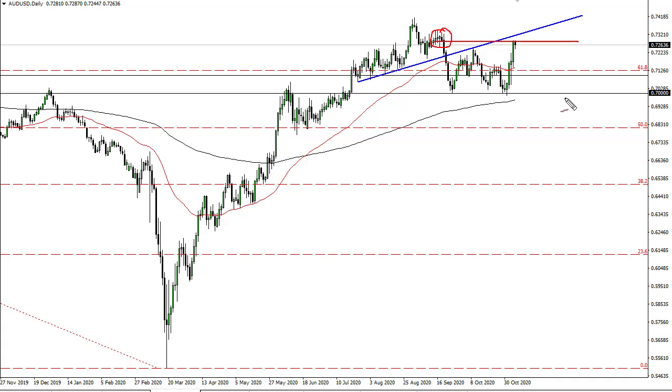After all, the markets continue to see overextension, and now we have to start factoring in the idea of stimulus being smaller than anticipated in the United States. That of course will attract a certain amount of attention, so I think at the very least we need to pull back a bit in order to take advantage of value.